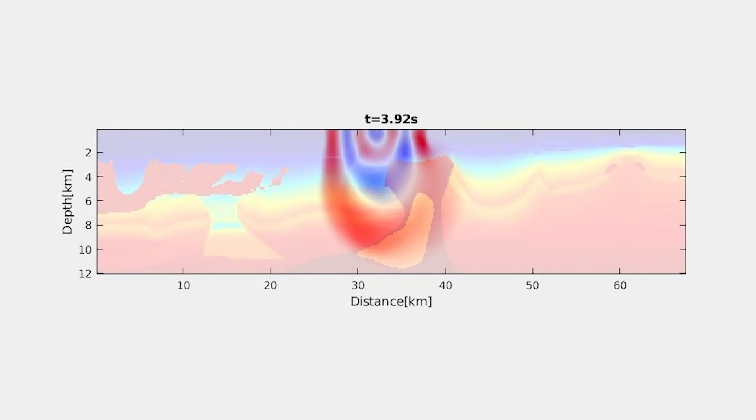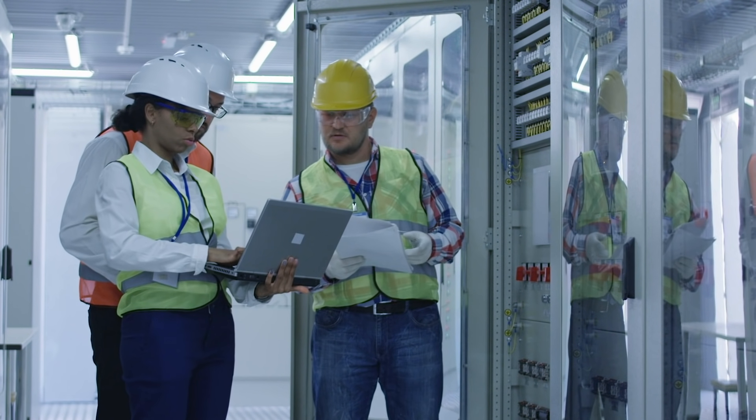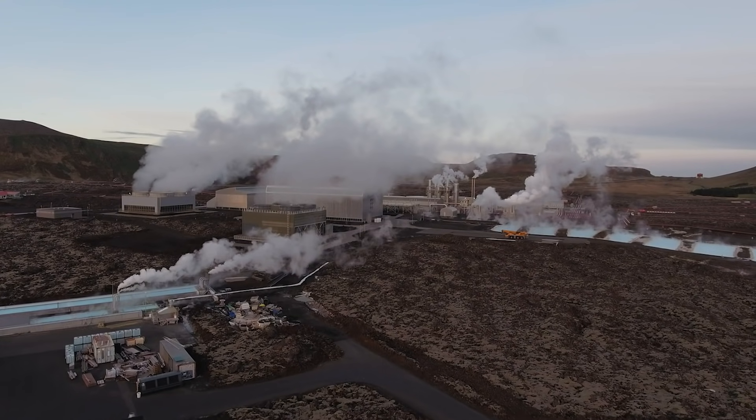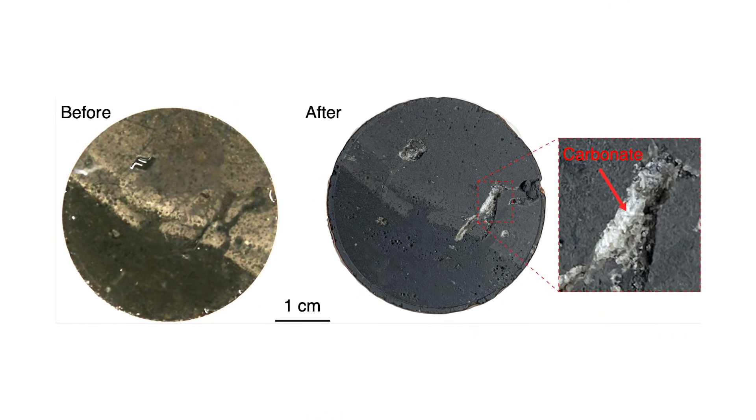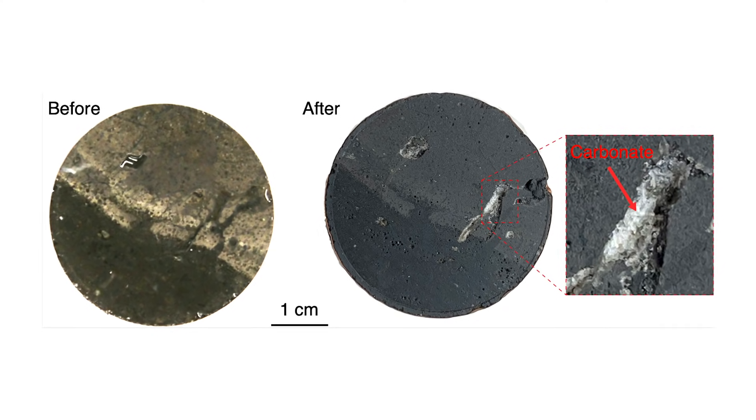Those activities include seismic imaging, and are all geared toward sustainable energy. The principle of carbon mineralization is that we take carbon dioxide and inject it into mafic rocks such as basalts that form the ocean floors. These rocks are highly reactive and turn the carbon dioxide into carbonate minerals.